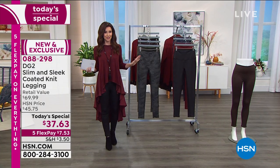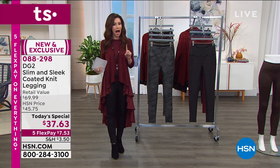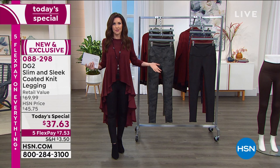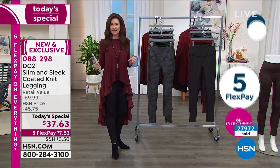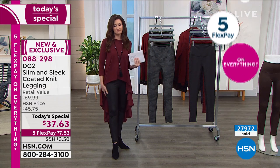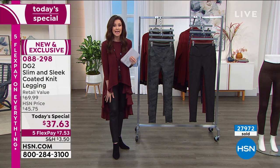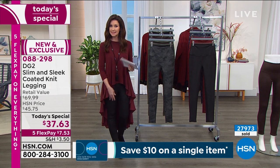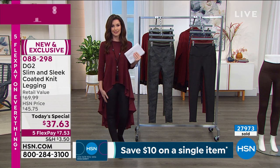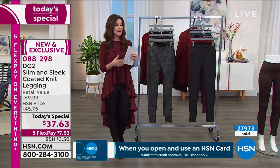I'm going to show you the different colors. We had a similar legging last year — I bought it in one color, then came back and bought it full price in the other colors because it's so comfortable, versatile, and easy to clean. The retail value is $69.99, but I've bought high-quality leggings for over $100 that cannot hold a candle to these. Today they're $37.63.